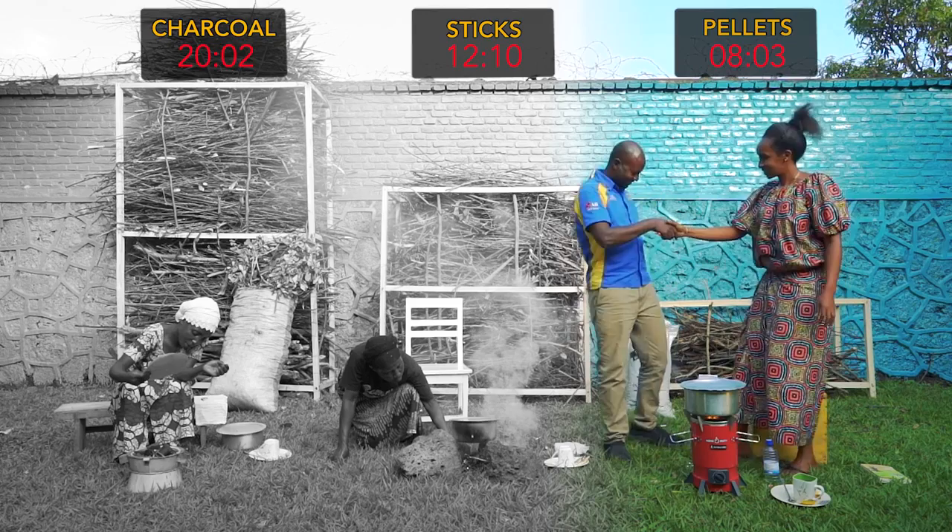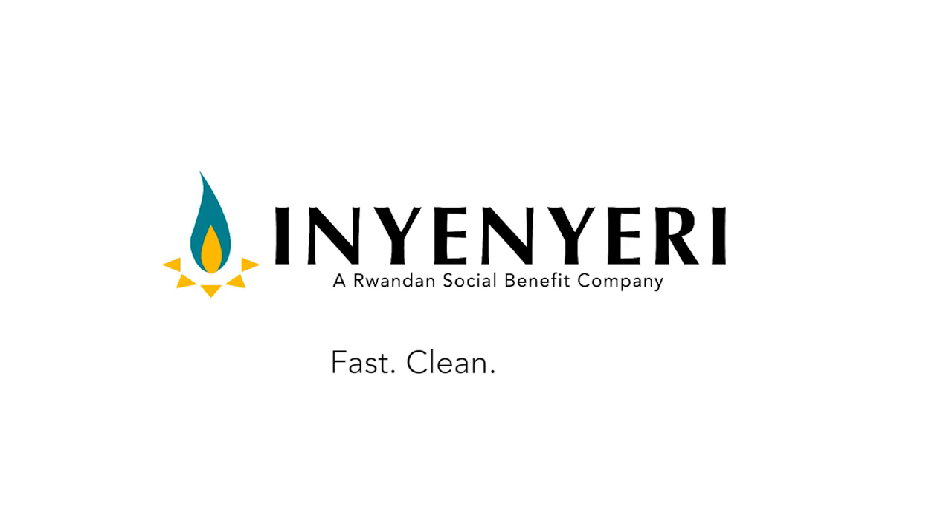Inye Nyeri — the world's fastest, cleanest, and cheapest way to cook with biomass. Learn more at InyeNyeri.com.